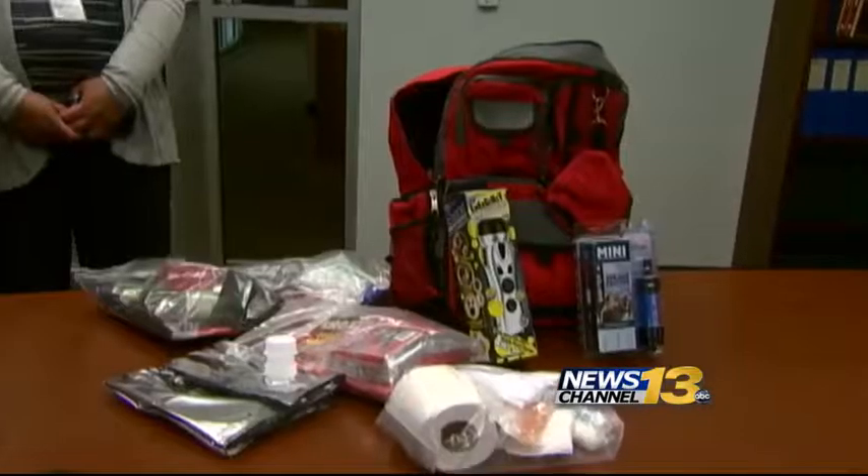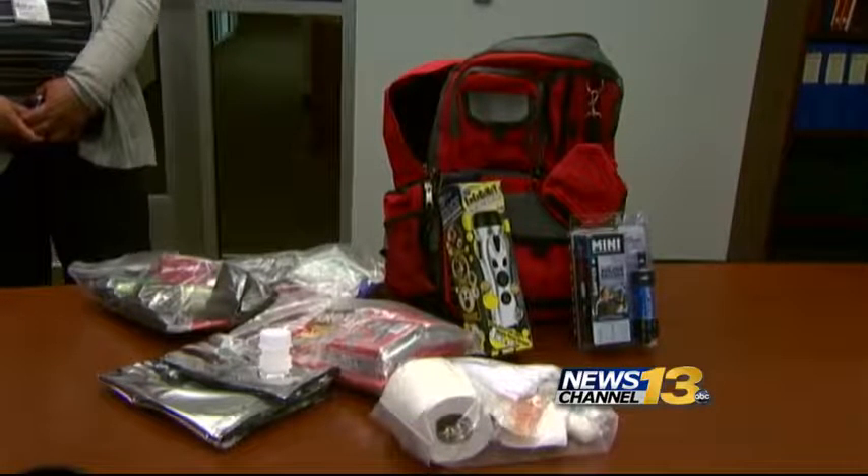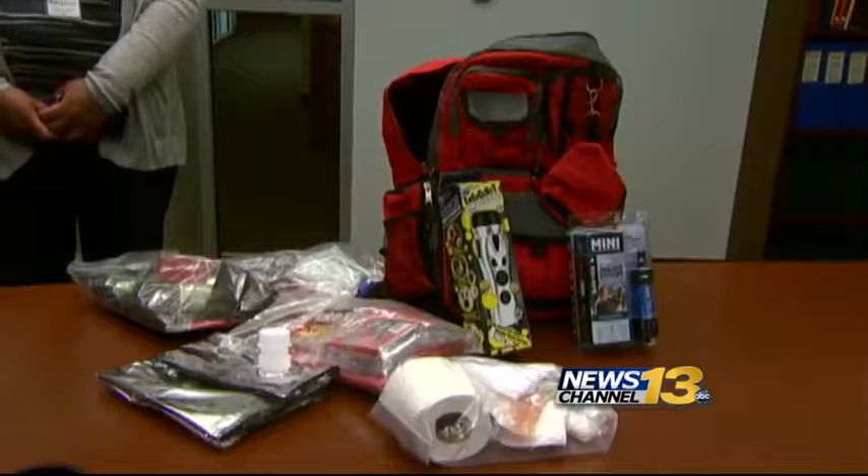A single person kit would generally cost $30 to $50 and should be kept in homes and cars.